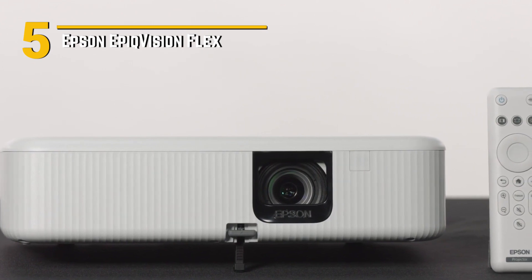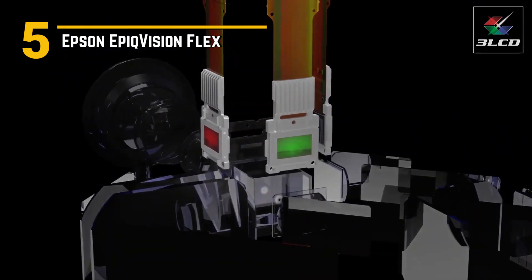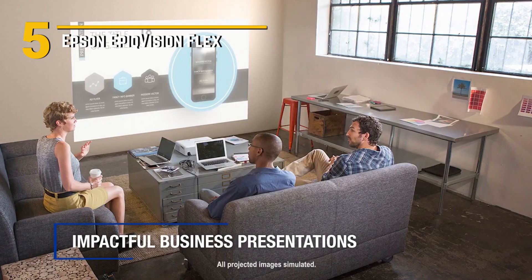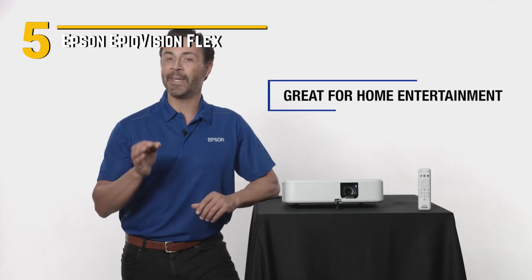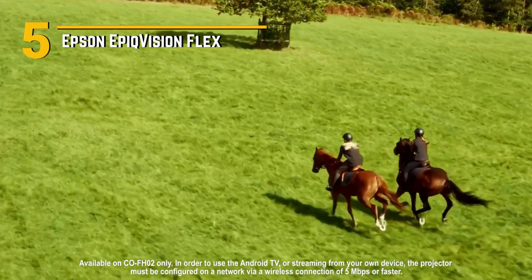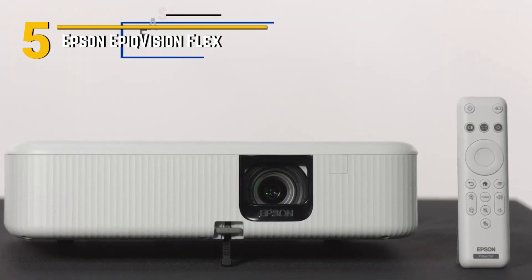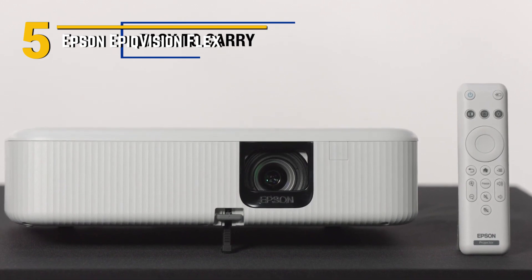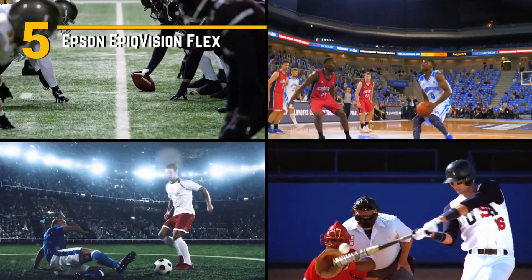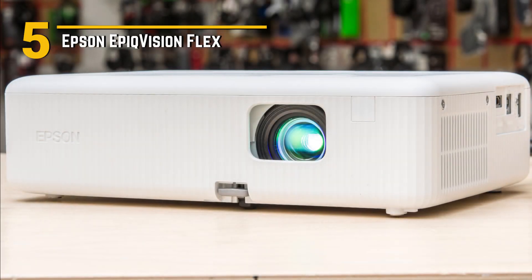Number 5: Epson Epic Vision Flex. We're exploring the Epson Epic Vision Flex, a game-changer in the world of projectors that's set to transform your living space into a cinematic oasis. The Epson Epic Vision Flex boasts a sleek and modern aesthetic, with a compact and lightweight build that seamlessly blends into any room decor. This projector is designed for versatility, with a flexible mounting system that allows you to easily position it on a tabletop, ceiling, or wall, depending on your preference.